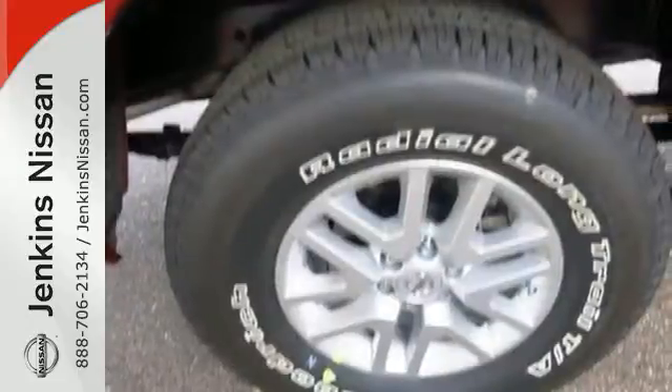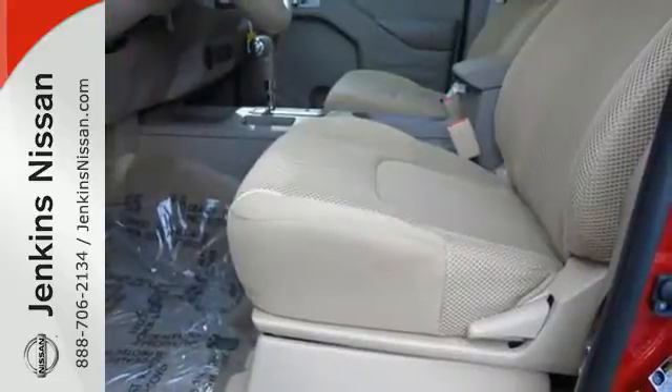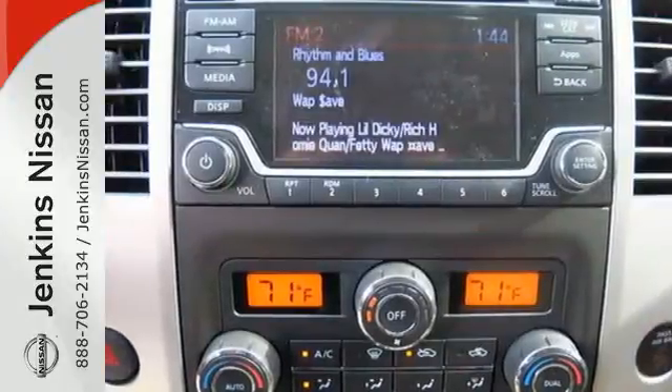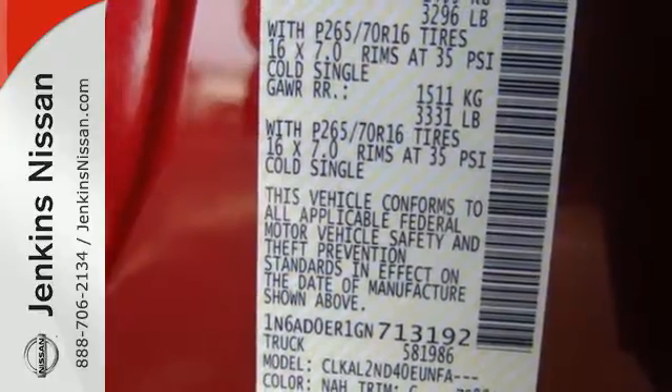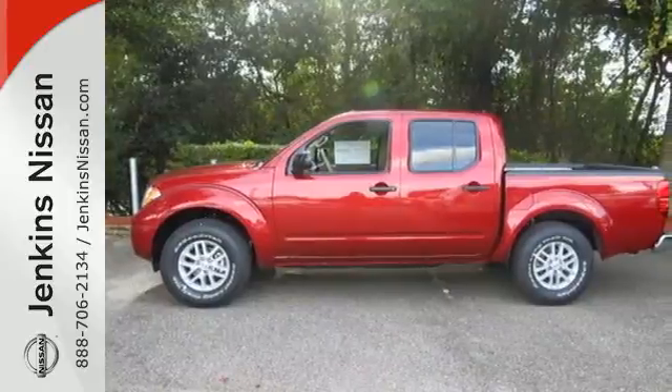Active brake-limited slip and vehicle dynamic control helps you maintain your steered path. The rugged exterior look includes rear privacy glass, which also helps in keeping the temperature cool inside the cabin. A midsize Frontier that delivers full-size performance. Take this truck for a test drive today.